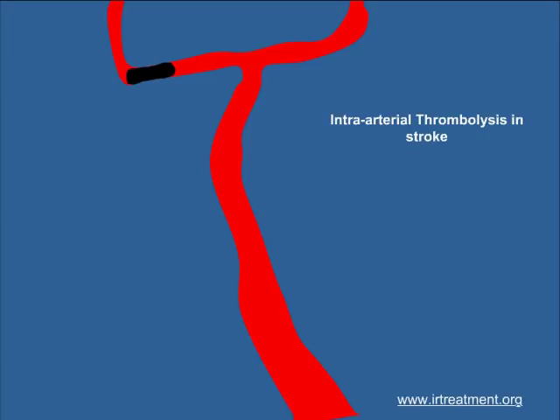But if the patient comes within 3 to 6 hours, the best way to treat it would be by giving the drug right into the blood clot. A catheter is taken from a blood vessel in the leg right into the blood vessel of the brain, and then another catheter called a micro-catheter is taken into the blood clot, and the drug is injected into the clot itself, allowing the clot to dissolve.